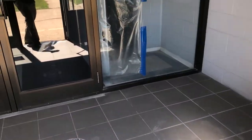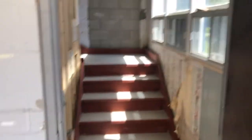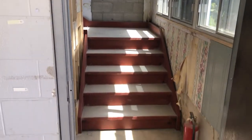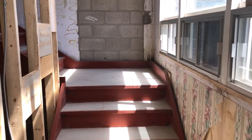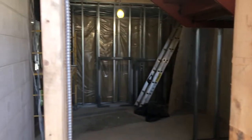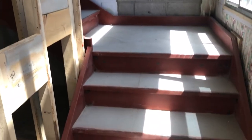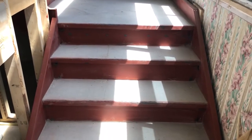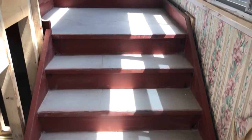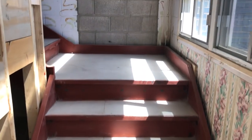As we go in the front doors, we're going to immediately turn to our right and this is a brand new set of stairs. This is going to be the main set of stairs that accesses the second floor offices. These stairs replace the ones we used to have that were not to code — they were too steep and were kind of shoehorned into a really tight space, and were very dangerous.